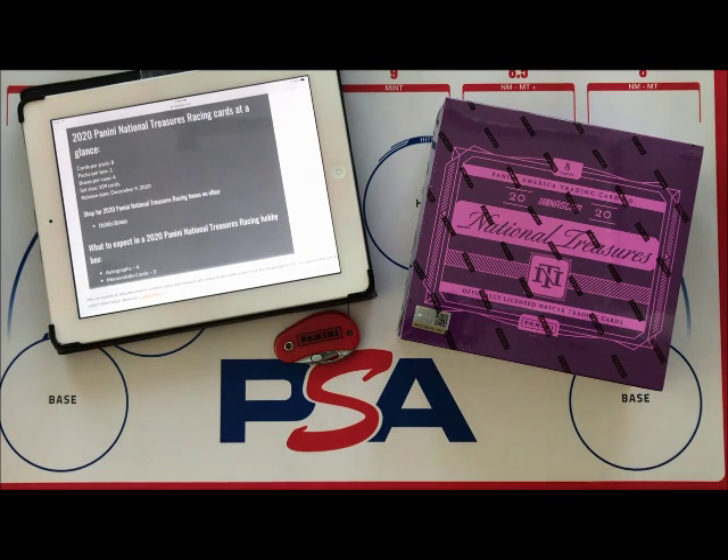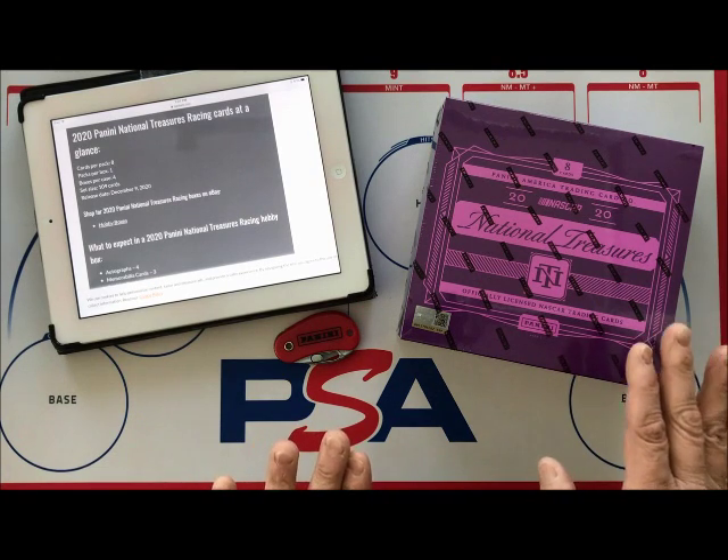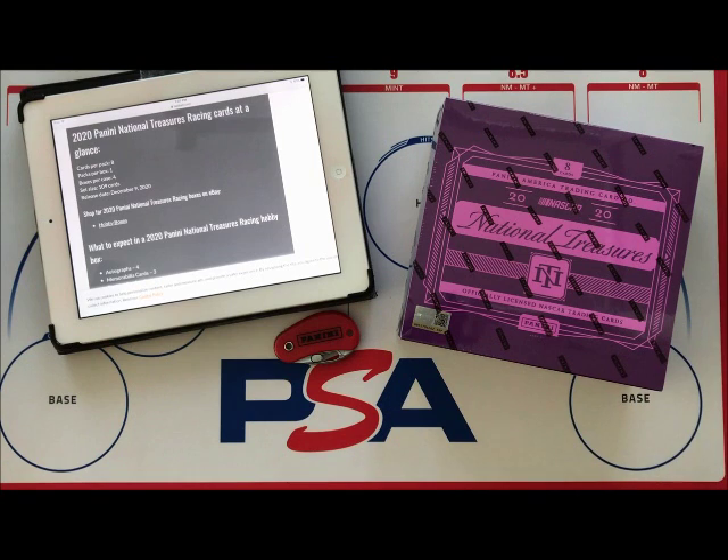This is the high-end product for NASCAR — it runs about $400 a box at release time. Panini produced National Treasures in 2016, their first year in racing, and then in 2017. They took some years off in '18 and '19, doing Prime as their higher-end product, and now they're back in 2020 with National Treasures.